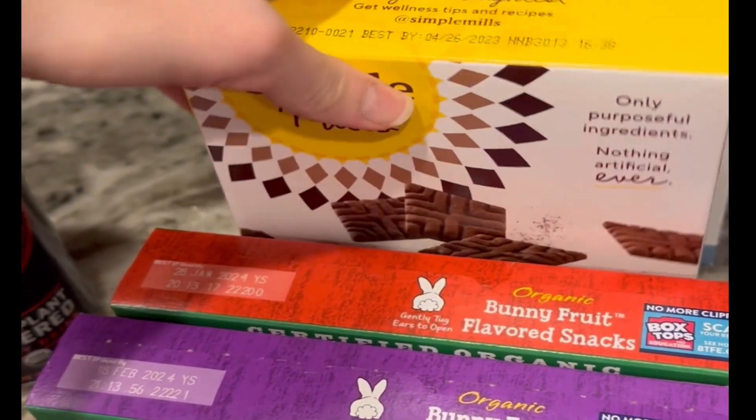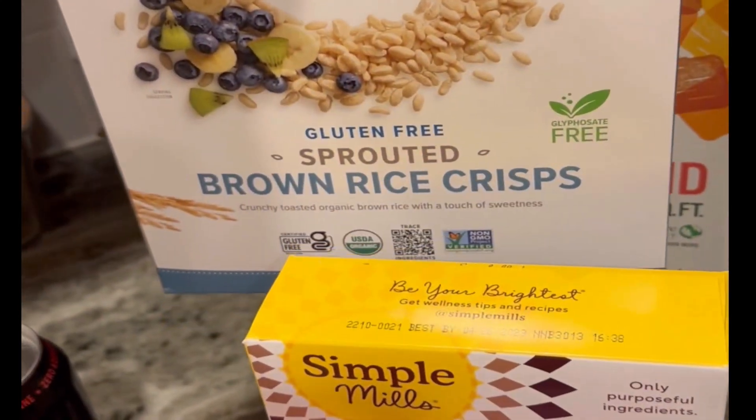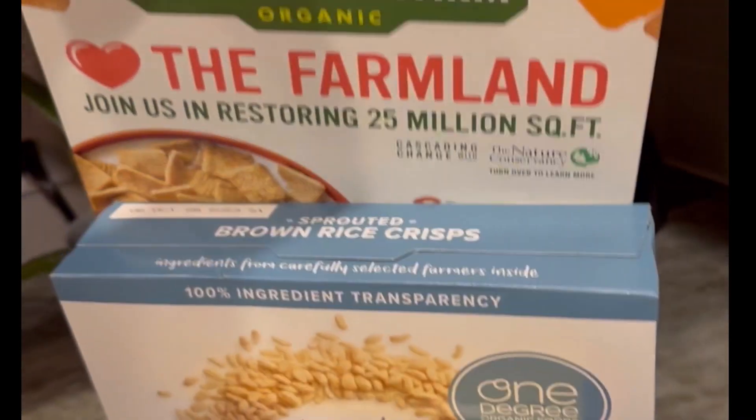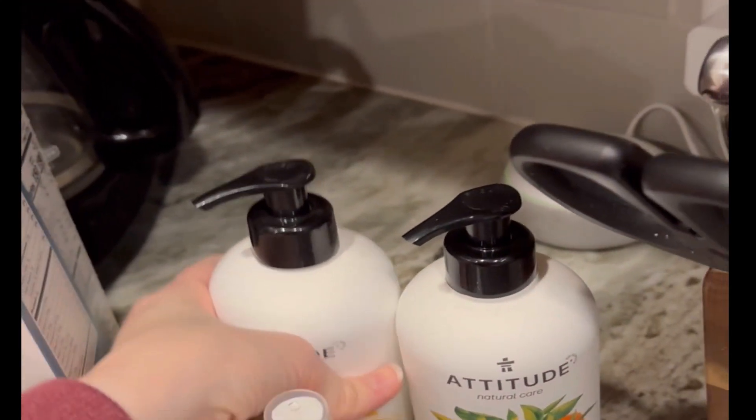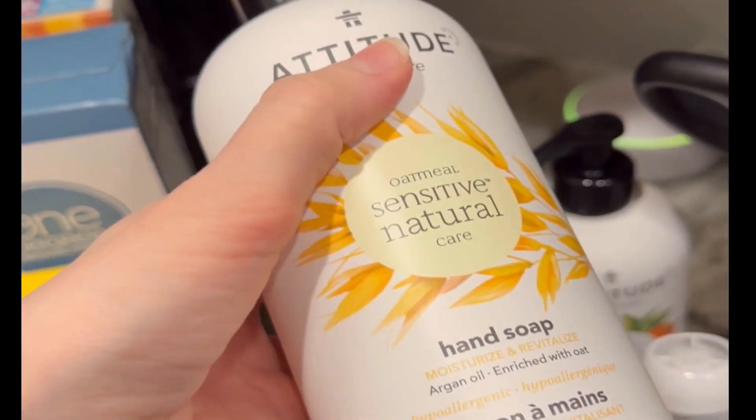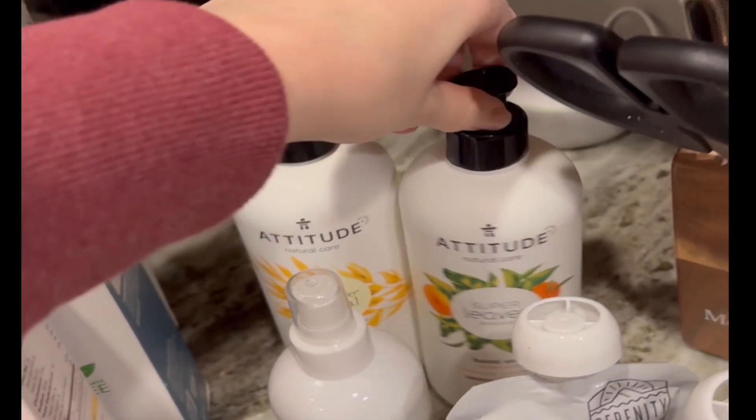I just grabbed a couple boxes of Annie's Bunnies, some Sweet Thins from Simple Mills, and some cereal. This one's pretty good, and this one is pretty much trash — but I love it, so I got it for myself.